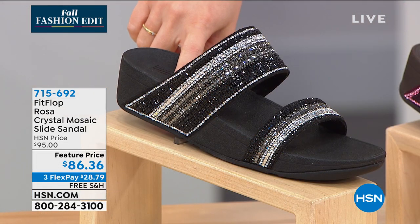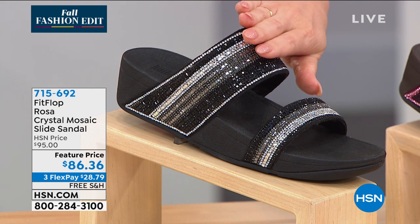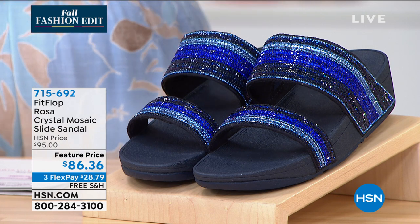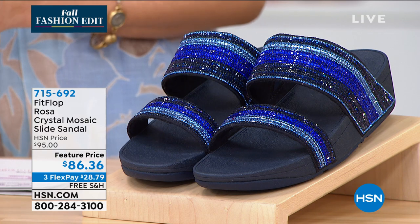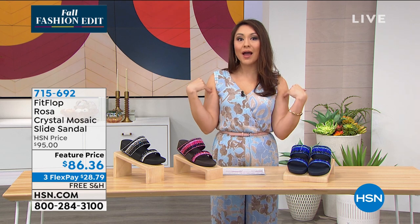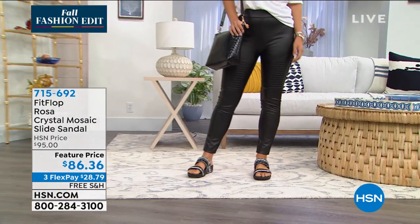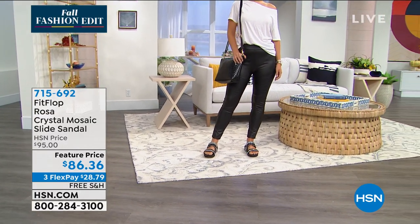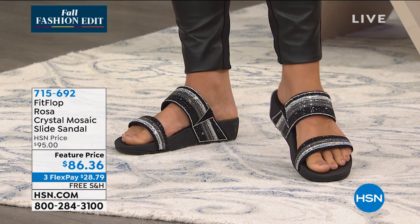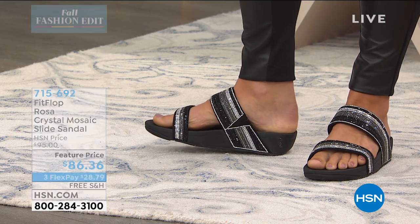The one down here is the all black with silver crystals going across the front. And this one is the blue — you've got teals, crystal blues, darker navy blues as well. This one is normally $95; we have it for $86.36 with free shipping and handling. These are whole size only, 5 through 11. If you're a 6½, you're going to size down — that is a blanketed statement for every FitFlop shoe. We have a wider than average toe box in all of our shoes; it's not a wide shoe, but you really should have room for your toes.